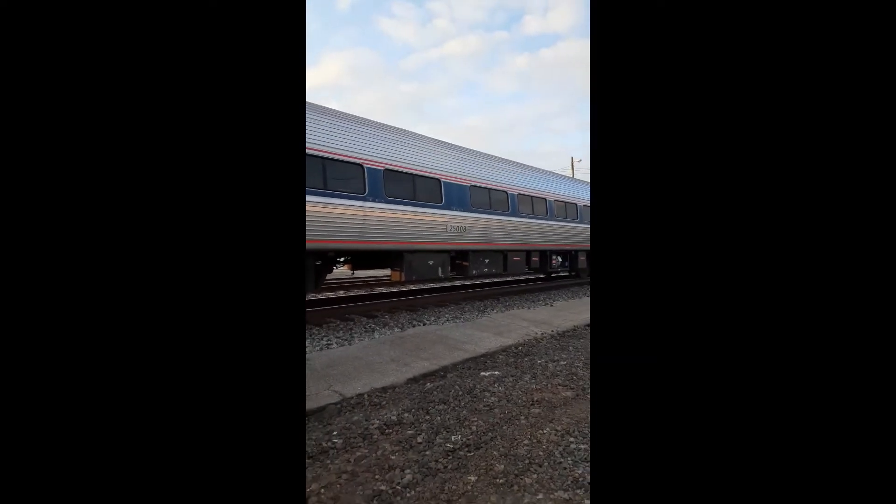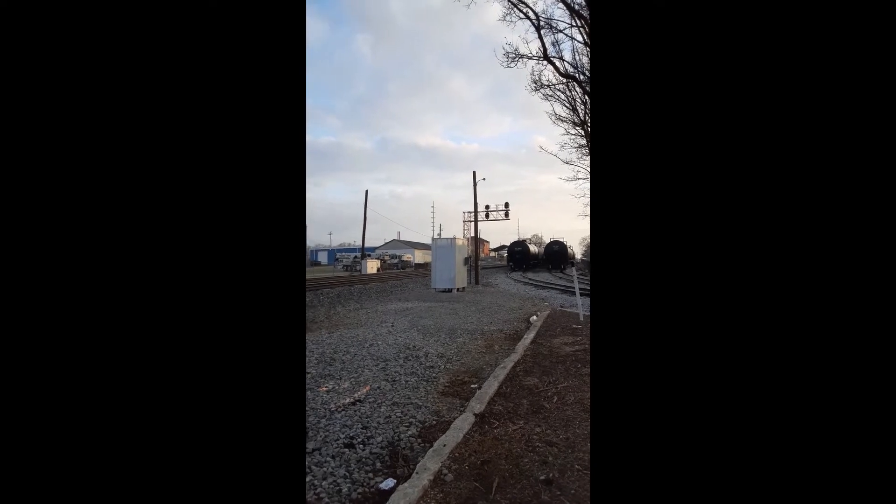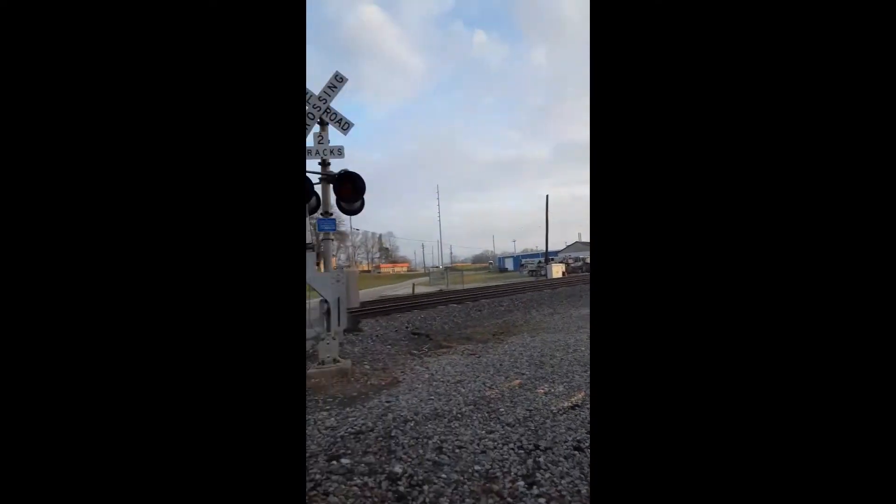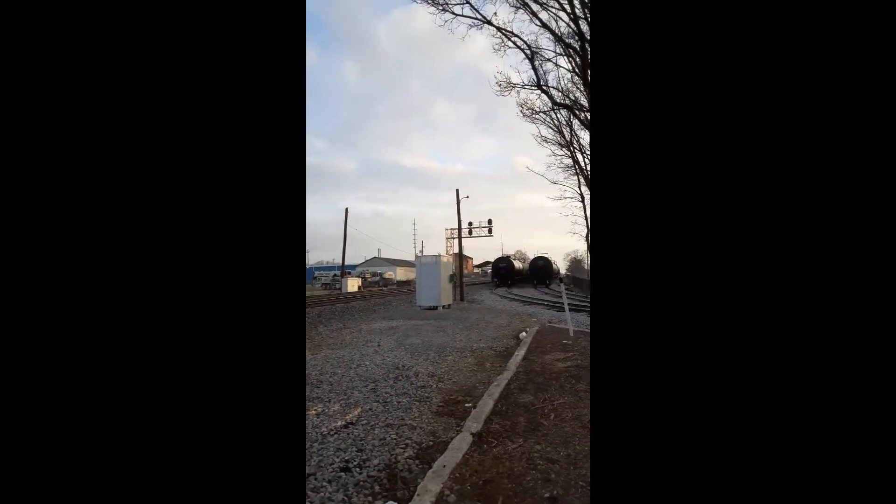Yes sir. Alright, I just laid on the horn. So that means let's come in and move to a different crossing. So yeah, we're gonna get a better view of it.